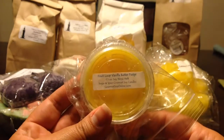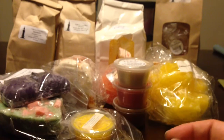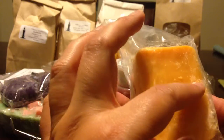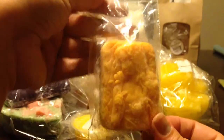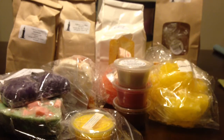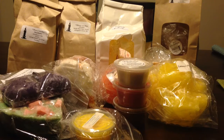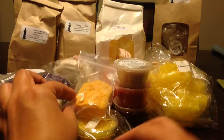From Sugar and Spice Gourmet Soy Candles, this is Fruit Loop Vanilla Butter Fudge. This one I don't know who it's from — there's actually a little hole in the bag. This is from the Bathing Garden, but the bag type feels very soft. There's not a lot of scent to it anymore — a very, very light kind of tropical scent. I think this might be bagged in the wrong thing.